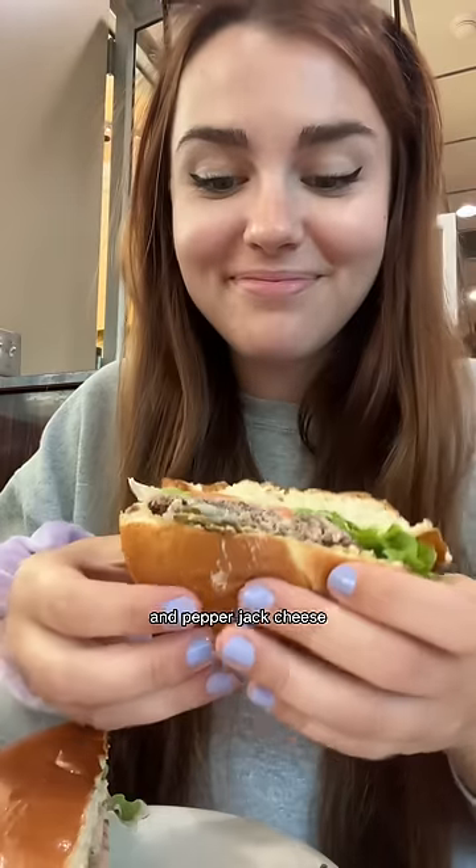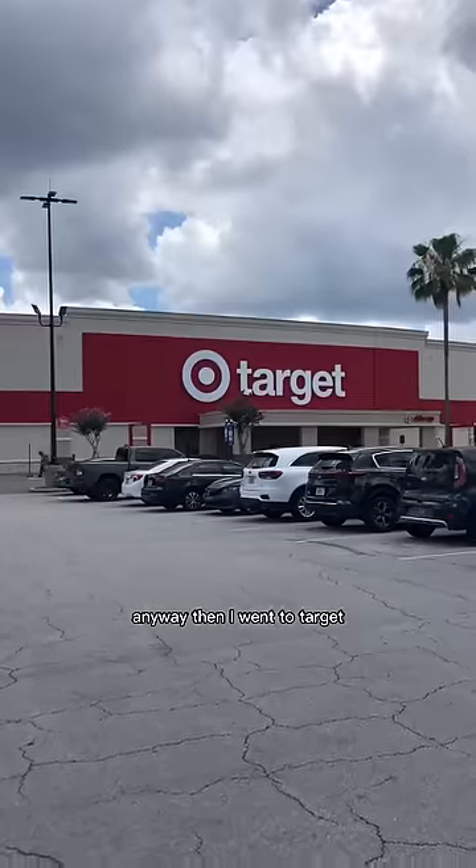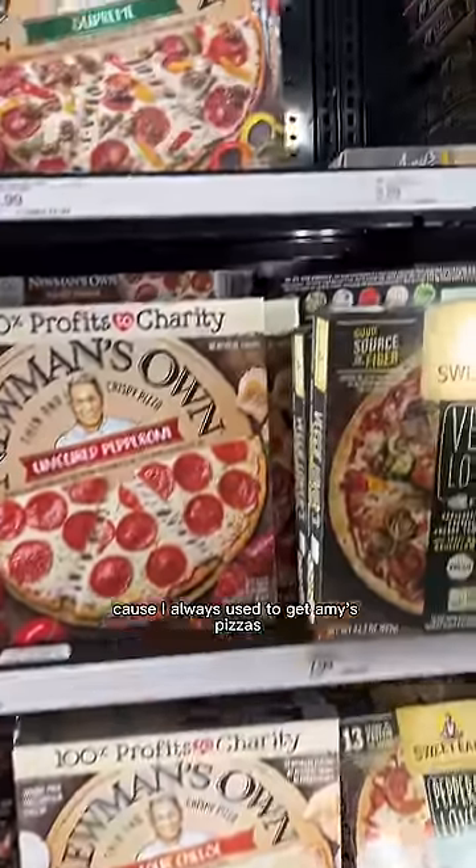I tried the spicy Houston burger that had a bunch of jalapeños and pepper jack cheese — my favorite — also a chipotle ranch that was super garlicky. Then I went to Target because I always used to get Amy's pizzas. I love the pesto one but they didn't have it, so I got the margherita one instead.